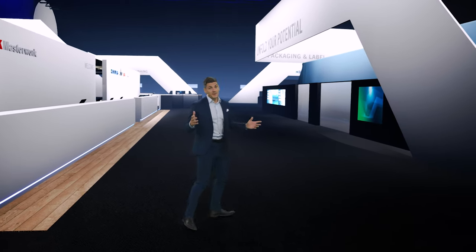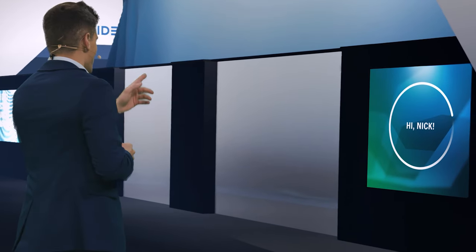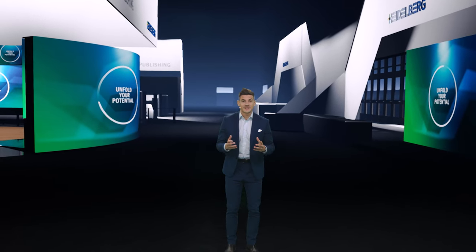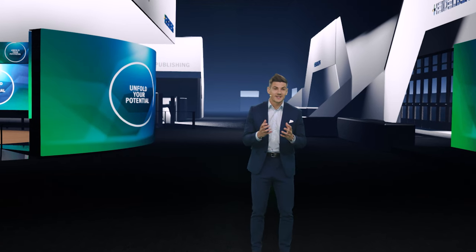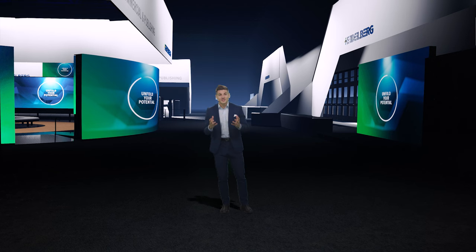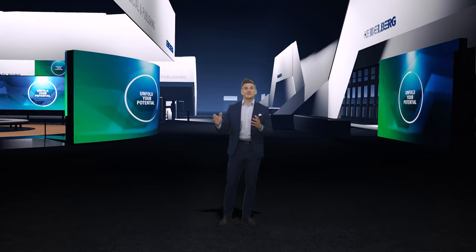Everything here will later be filled with life — you will never see it this empty again. At the heart of our booth you will find the Experience Center: a nicely designed and informative area where you can get additional information about the challenges that are currently affecting the market the most. Solutions included, of course. These four challenges facing the market are the basis for everything you will see on our booth.